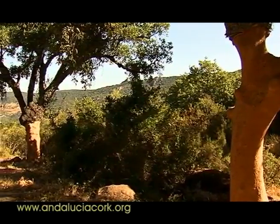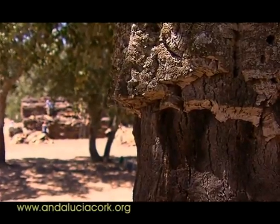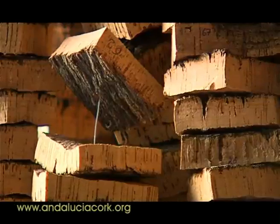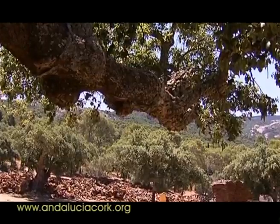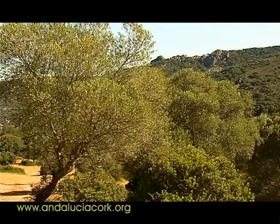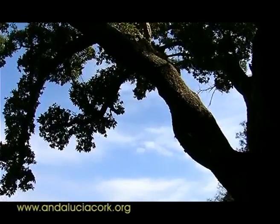Con el tiempo, la corteza llega a tener un grosor considerable, pudiéndose recolectar sin dañar al árbol. El hombre ha utilizado el corcho desde antaño; las primeras referencias escritas datan de 3.000 a.C.